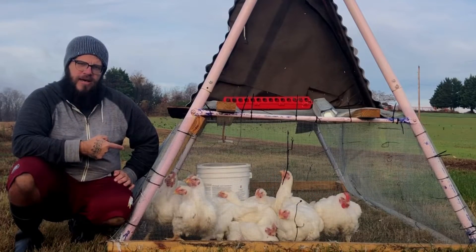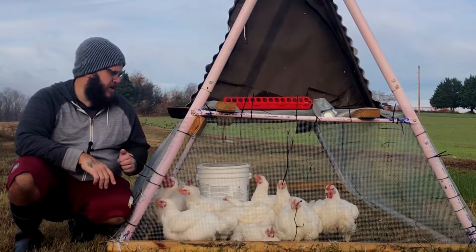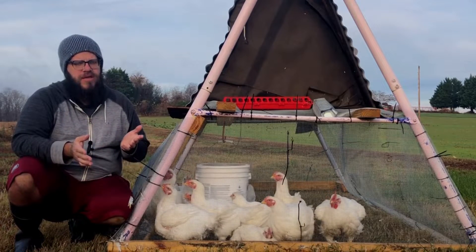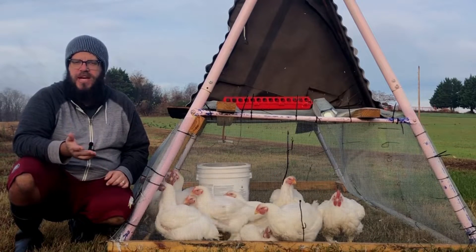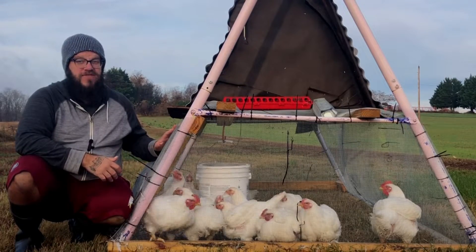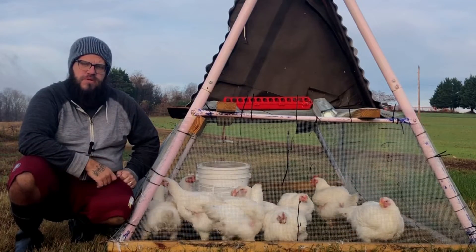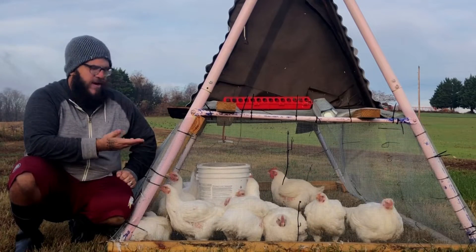Pros of mobile: the birds seem much cleaner and actually seem kind of healthier to me. I had much less mortality doing it this way. Now, that could be partly the different hatchery — it was better stock — or it could just be the time of year. This seems like a healthier way to do them. They're on grass. I actually use less feed. I'll follow up with the feed conversion numbers. Because they eat the grass as they go too.